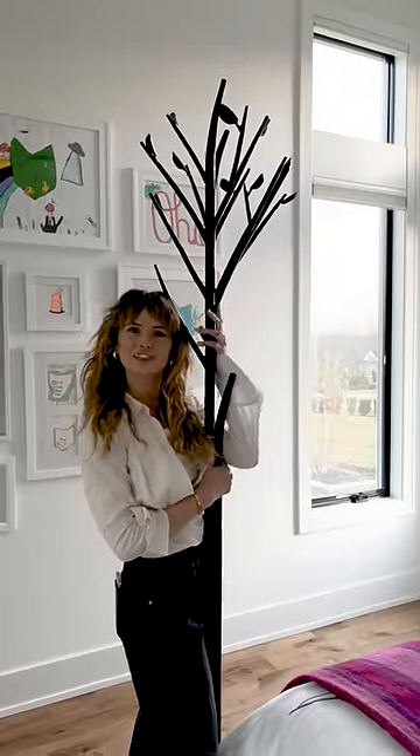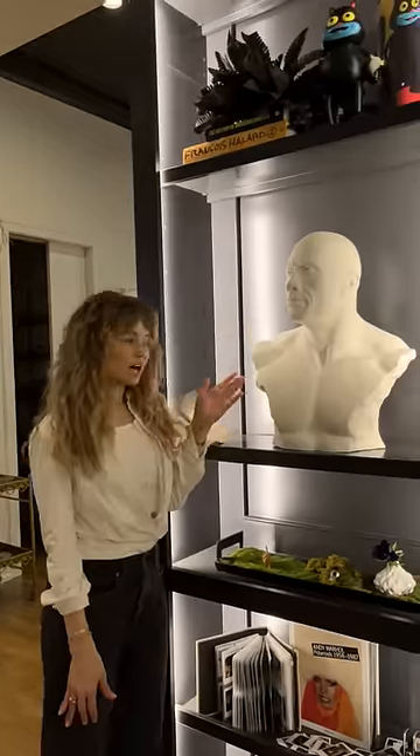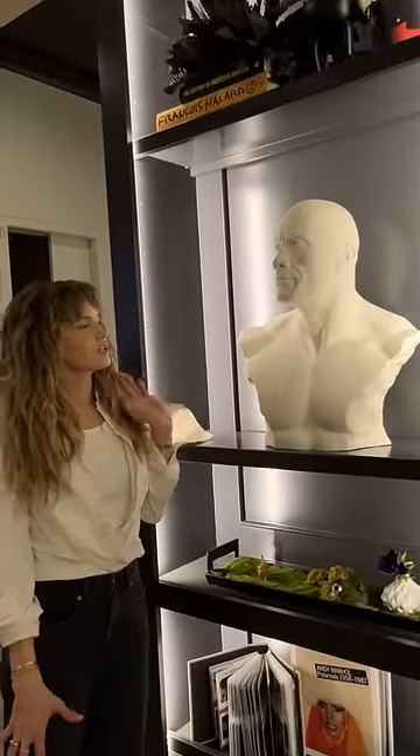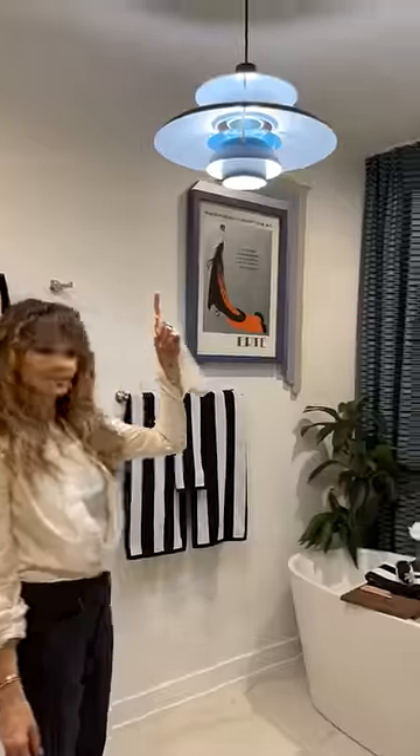This is a bedpost that looks like a tree. This is a rug that looks like moss. This is a rock that looks like earth. So I guess actually that one is what it looks like. This is a console table that looks like stalactites. A pendant light that looks like a spaceship.